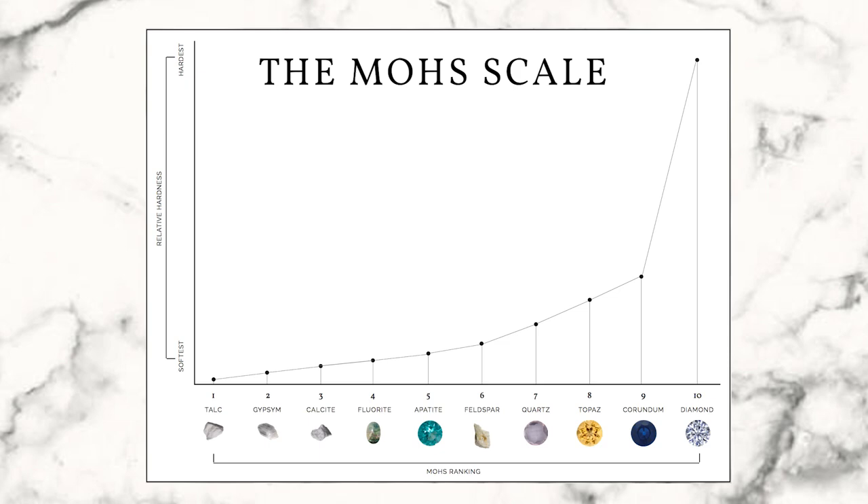If it's not really, really hard, then it's gonna break. If you are shopping, when in doubt, Google 'Mohs hardness' and whatever that stone is — Mohs hardness moonstone, Mohs hardness turquoise. When you pull up this Mohs hardness scale, if that particular stone isn't at least a seven, eight, nine, or ten, it is a very poor choice for an engagement ring because it won't last.